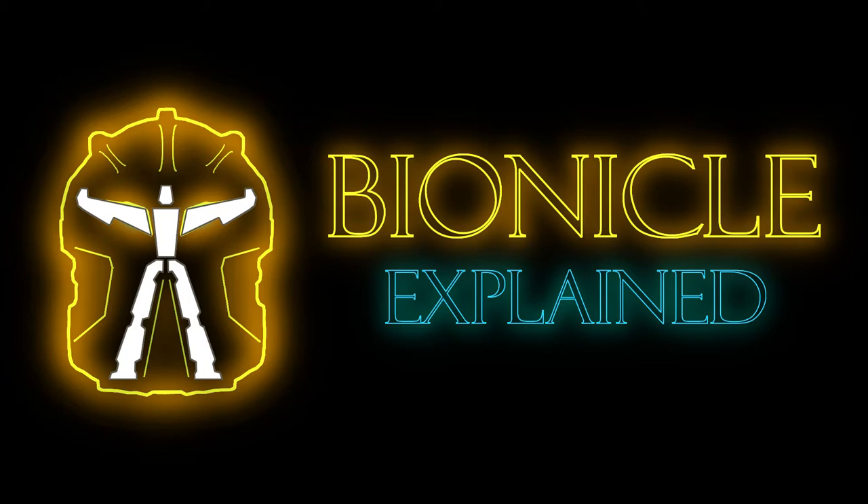If you want to learn more about the overall series of Bionicle Explained, check out the Welcome to Bionicle Explained video. That, the first introductory episode, and all other episodes are in the Bionicle Explained playlist linked in the video description, or found in the thumbnail linked at the end of the video. Now onto the topic of this video: how to get into Bionicle.